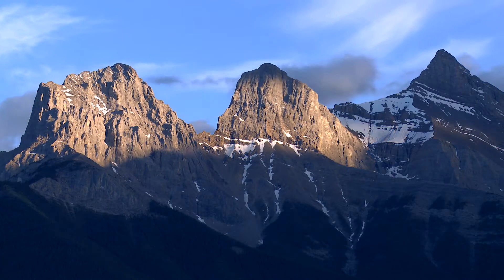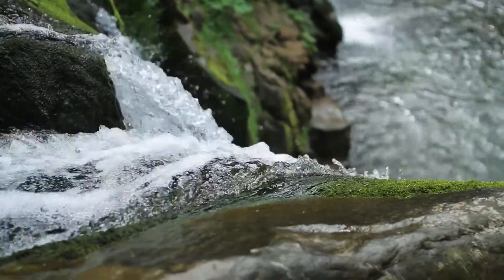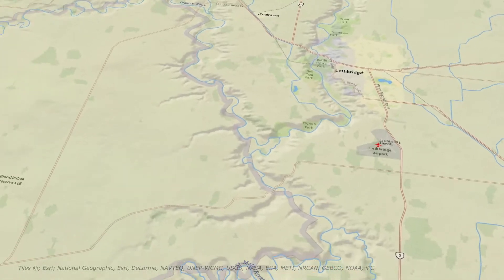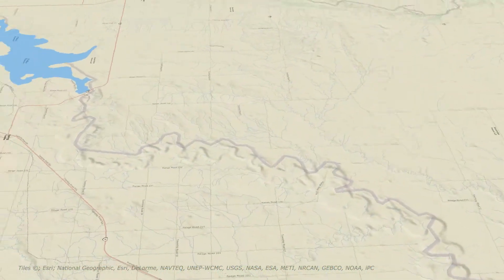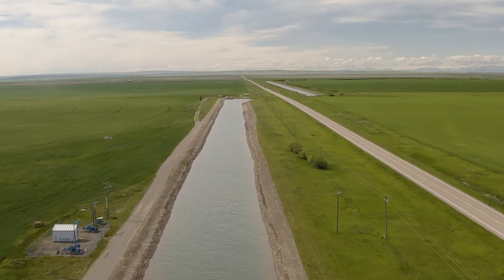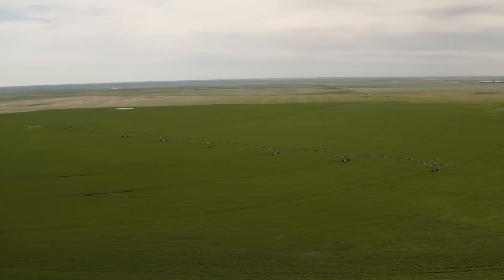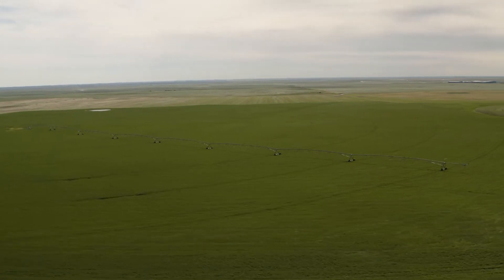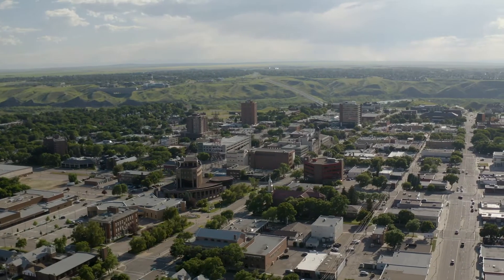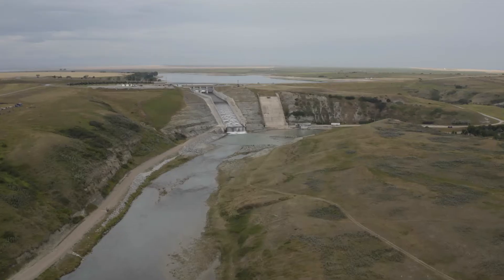Water is collected during the spring runoff from the mountains and other high-flow events and is then released into a canal network that provides irrigation water to over 1,500 square kilometers in four irrigation districts, including the St. Mary Irrigation District, which is the largest irrigation district in Southern Alberta, as well as domestic water to numerous towns and individual users throughout the region.